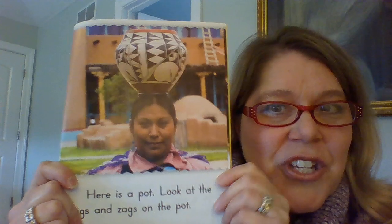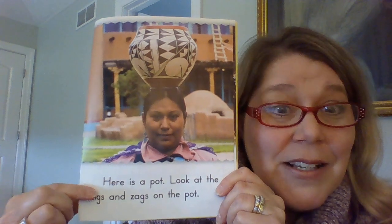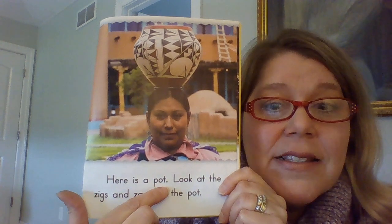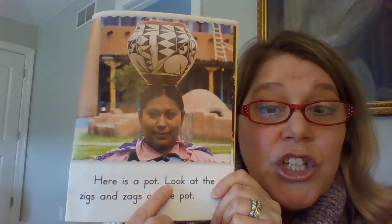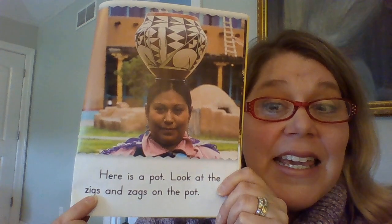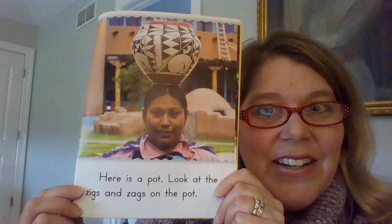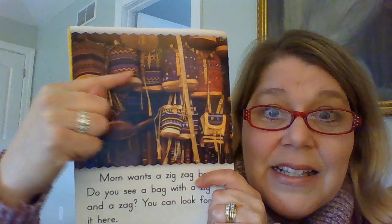Look at this illustration. Do you see any zigzags in this picture? Here is a pot. Look at the zigs and zags on the pot. Very good. Now look at this picture. Do you see the zigzag patterns on all the purses?